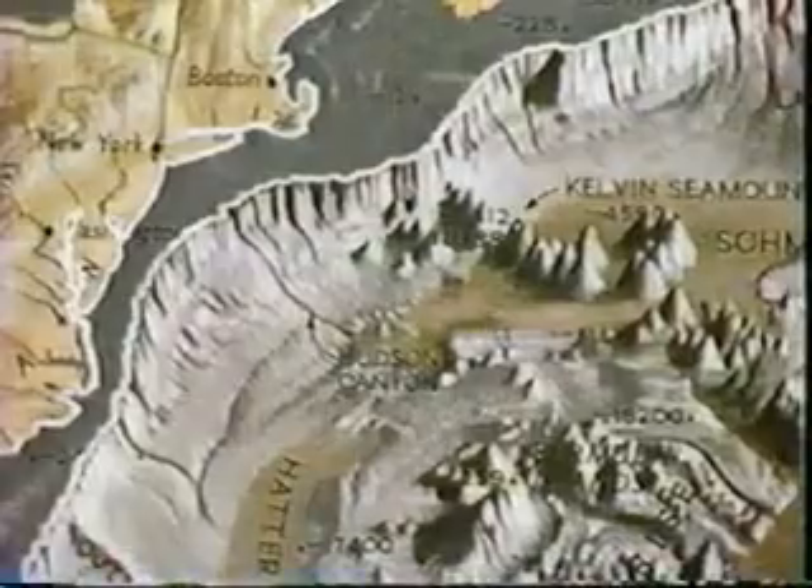The continental shelf is the shallow margin closest to the landmass. The shelf extends about 200 kilometers offshore, reaching an average depth of 200 meters. Geologically, the continental shelf is part of the continental landmass.